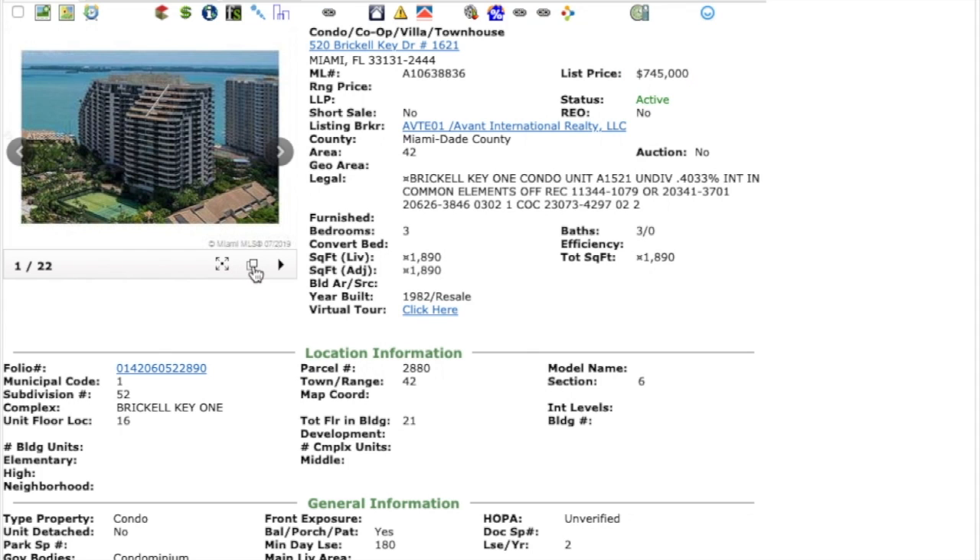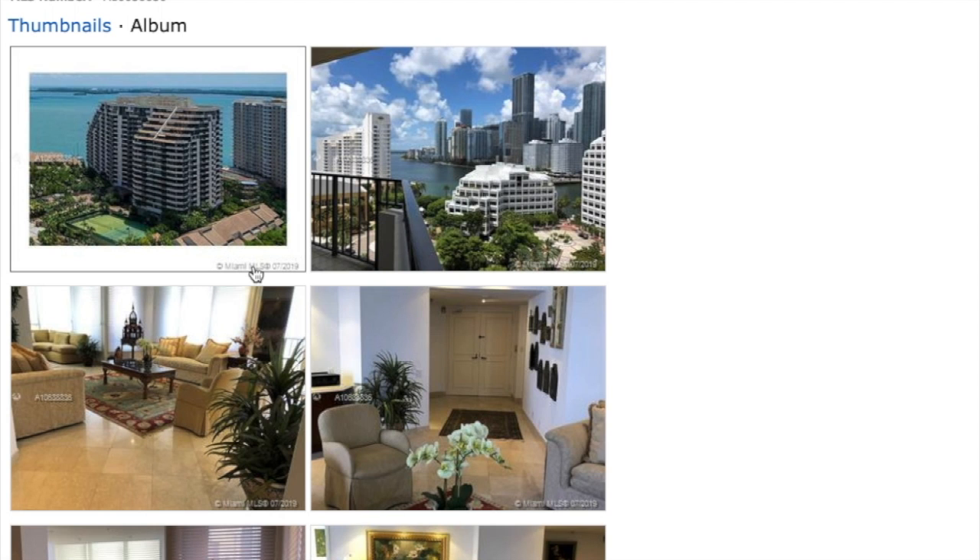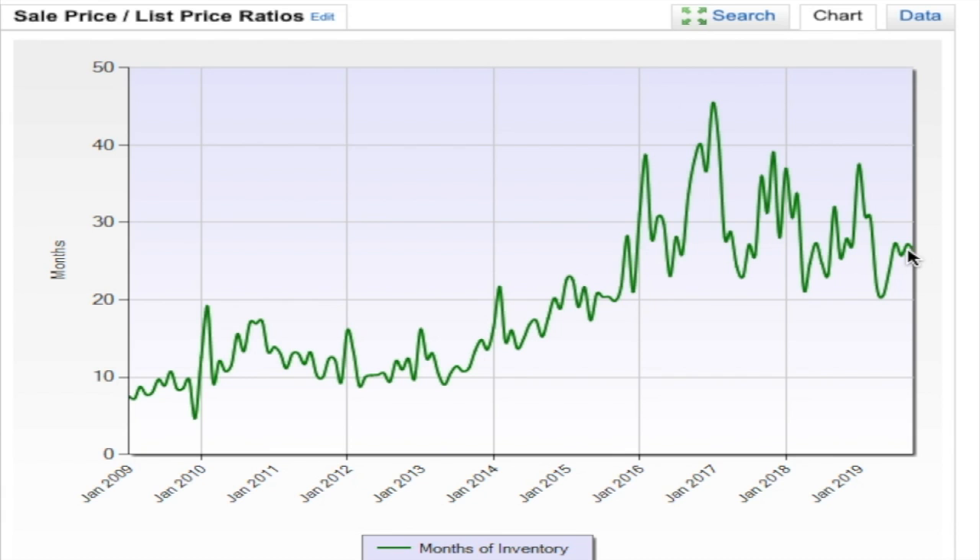Let's check out some of the pictures. Amazing views, and it seems to have some very nice flooring.